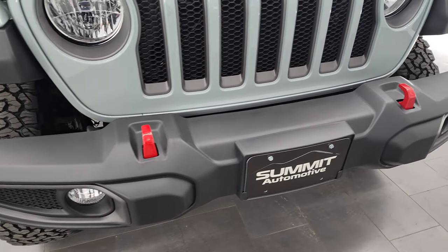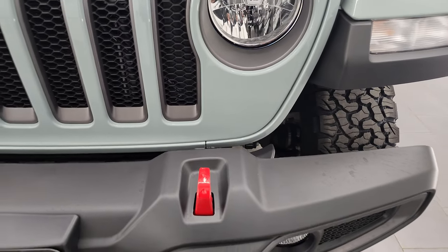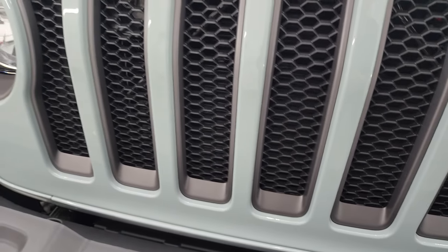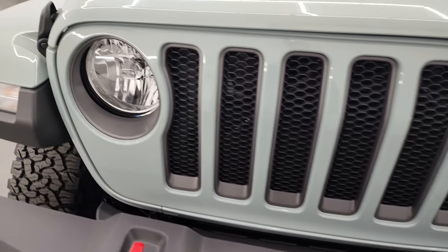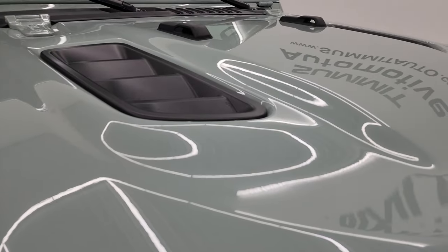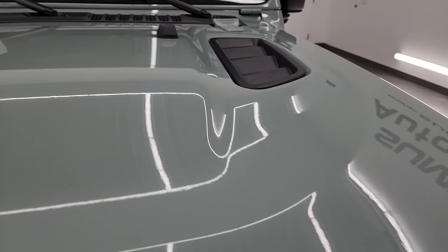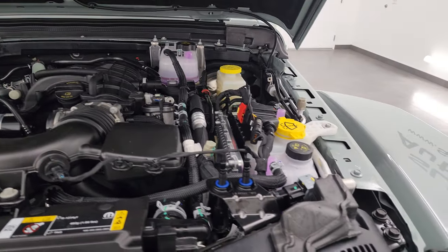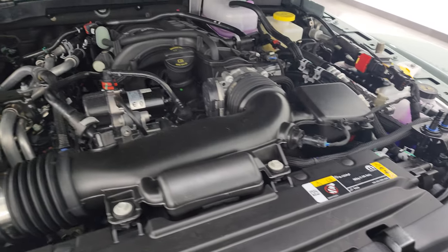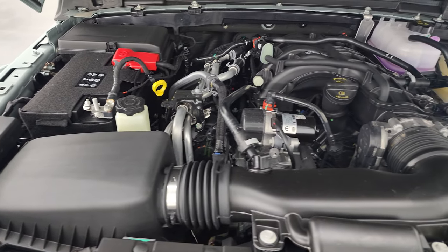Starting off here, we'll show you that you got the red tow hooks — it's one of the ways you know it's a Rubicon. You get the seven-slotted grille with the kind of granite crystal inserts on there, and the Jeep logo on the headlight lenses. We'll take a look under the hood. One thing I noticed on the new Wranglers is if you don't have one of those latched and you start driving, the EVIC is going to tell you that you don't have your hood latched properly.